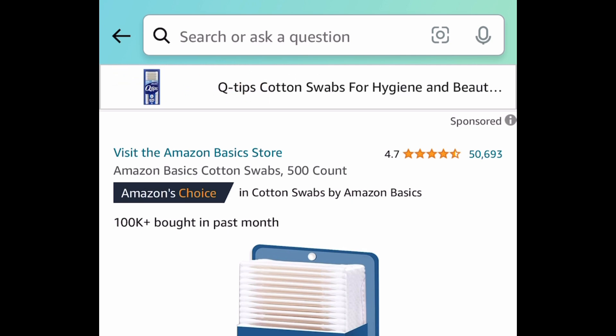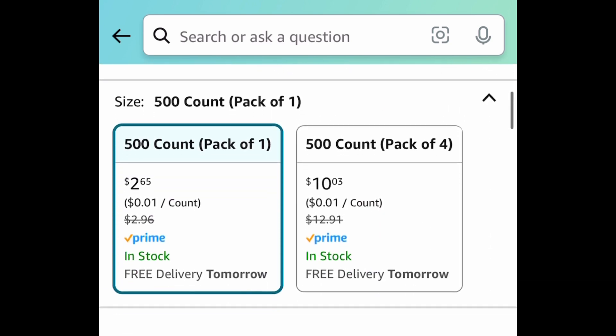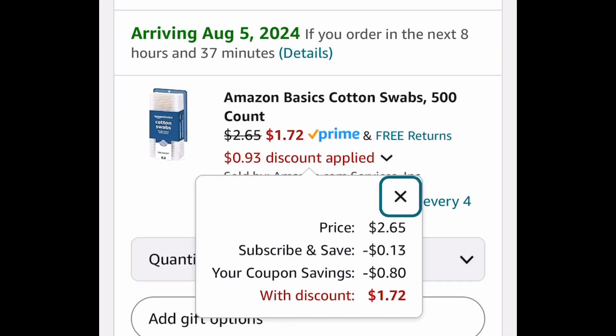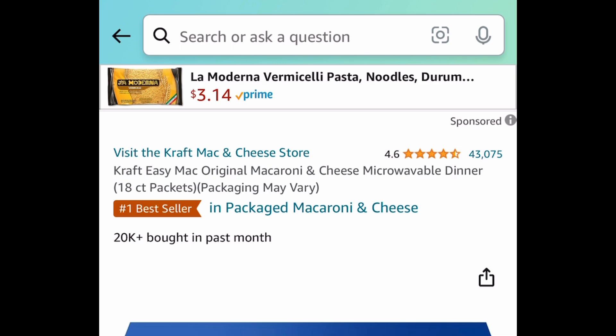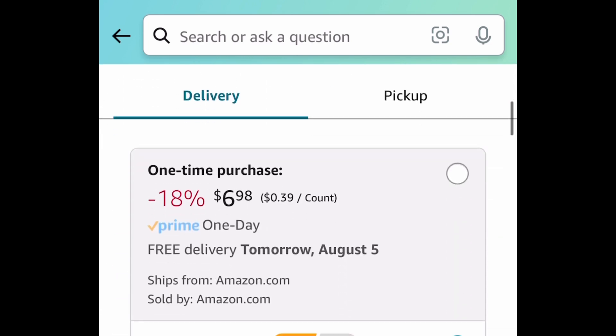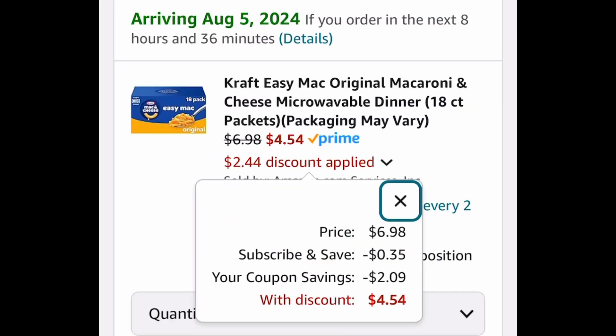Now moving on to subscription items — remember, you can cancel anytime. Cotton swabs, 500 count: you can get them for $2.65, or subscribe, take advantage of the coupon, and get it for $1.72. Moving on to food: this mac and cheese 18-pack is $6.98, or subscribe and take advantage of the huge coupon and get it for just $4.54.